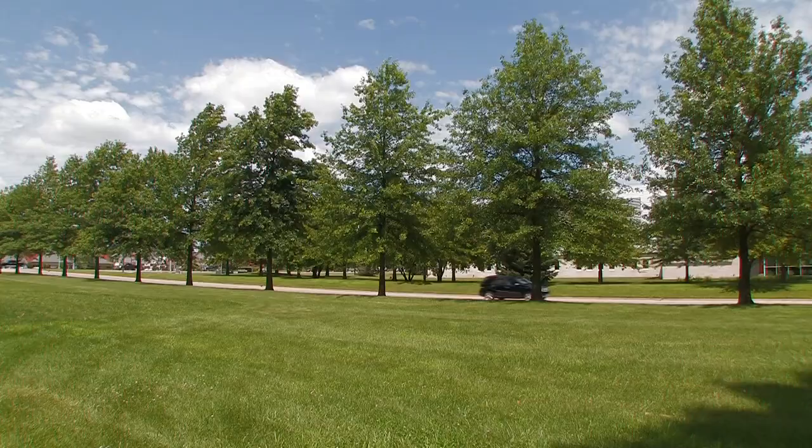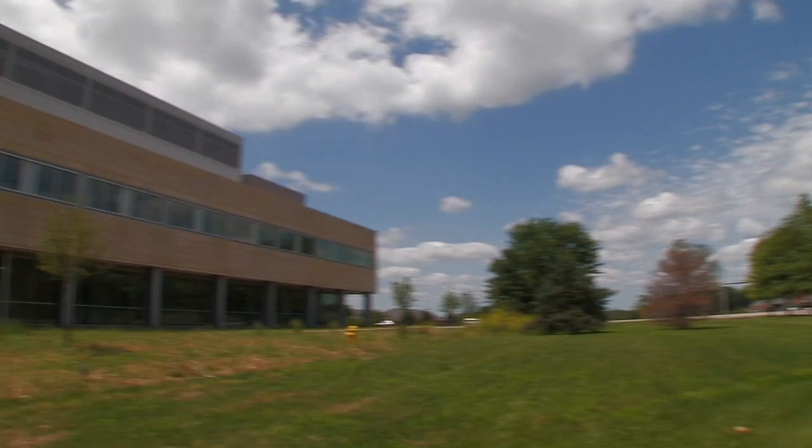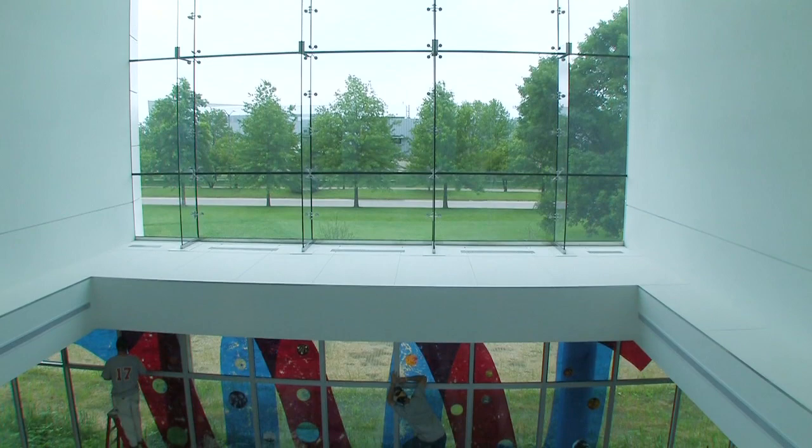I did a piece in Ankeny for their sister laboratory there, and I think because of that they thought I might be a good artist to consider for this particular facility. I wanted to use imagery and to make a piece that would work with the mission of the lab, but then also come up with a format and a form that will go into the particular space.